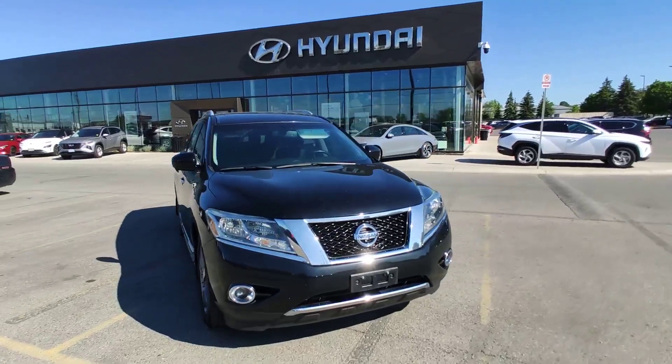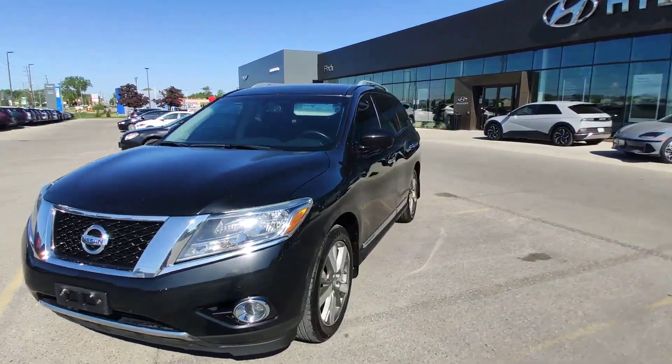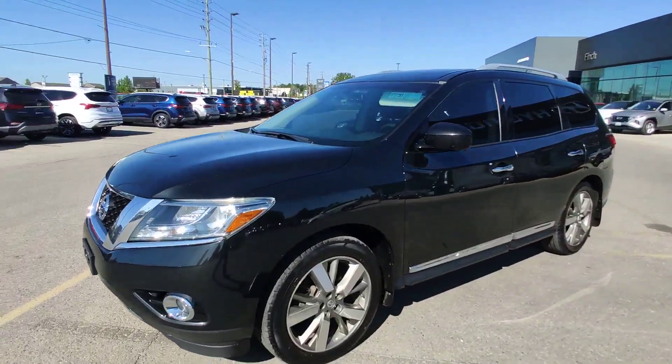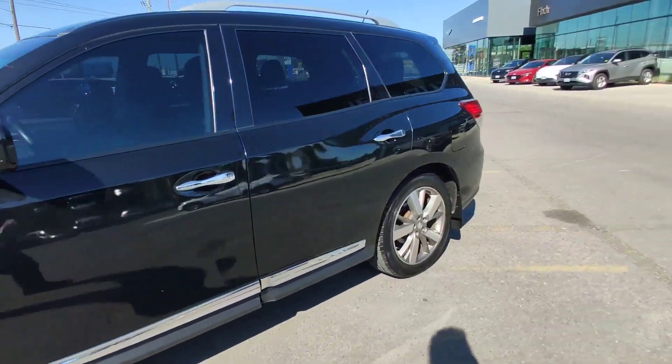Hello guys, it's Adrian with Finch Hyundai. Today I will show you this 2015 Nissan Pathfinder with a 3.5 liter engine, 20-inch alloy rims, black color.